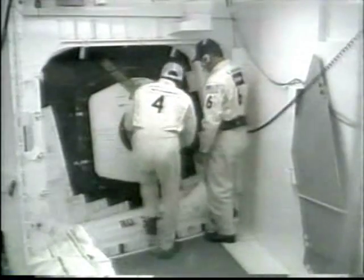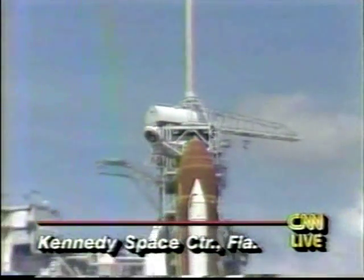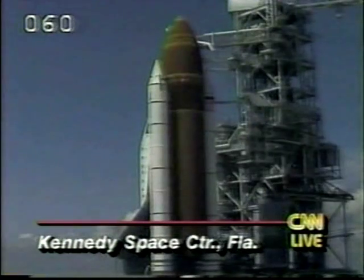At this point, we are holding at the T-9 mark, and we're not sure how long that hold will stay in place. They are also sending weather balloons up. It's much better at the Cape today — the winds have died down, there are no thunderstorms or clouds. As you can see, it's a beautiful sky behind Pad 39A at the Kennedy Space Center.